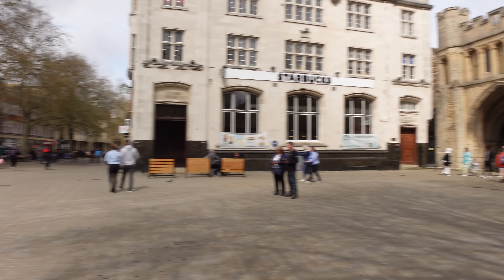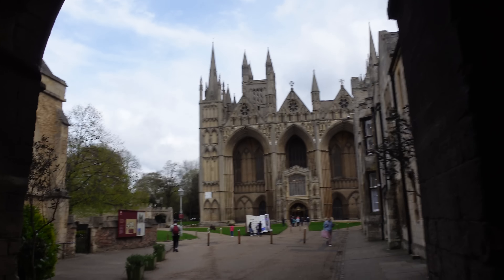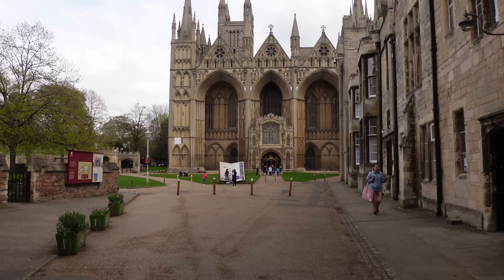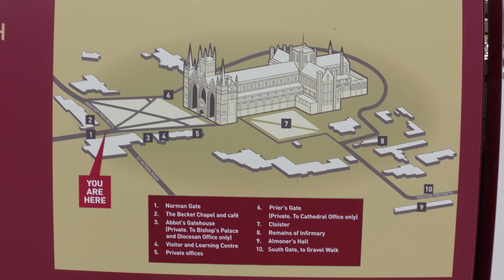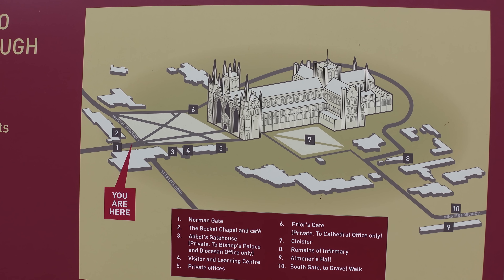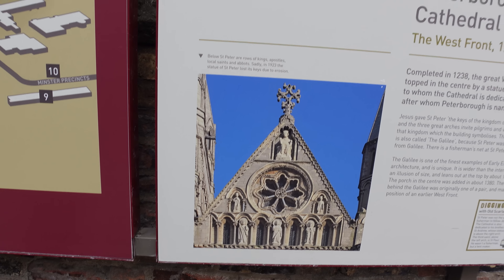That's Peterborough, and that goes through to Peterborough Cathedral. We're going to have a quick look over there - amazing building. Still amazed how they built these buildings all those years ago, that's fantastic. So we've come through the Norman Gate then. Norman Gate. Becket Chapel and Cafe. Abbott Gate House. Priors Gate. The Rows of Kings and Apostles, local saints and abbots. Sadly in 1923 the statue of St Peter lost its keys.